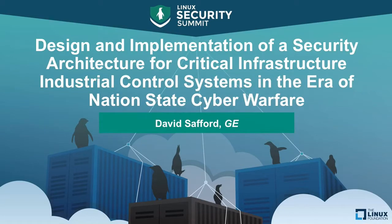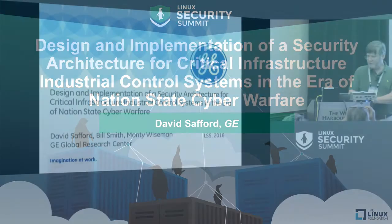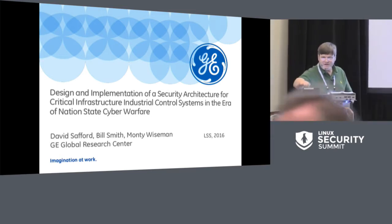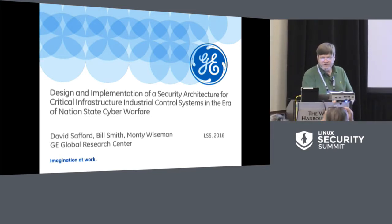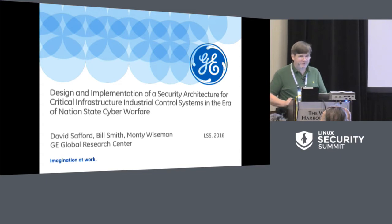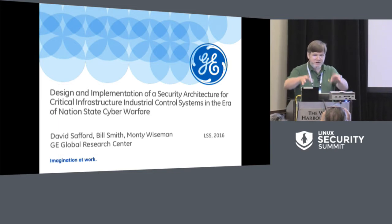Good morning. The demo gods are not smiling fondly on me right now. I'm trying to actually show a demonstration on one of our latest proof of concept prototype systems, and I can either show you the slides or show that. So I'm going to have to show the slides. Fortunately, I do have some screenshots from the demo, so I can at least talk to them. And then you can come touch the pretty shinies afterwards if you really want to.